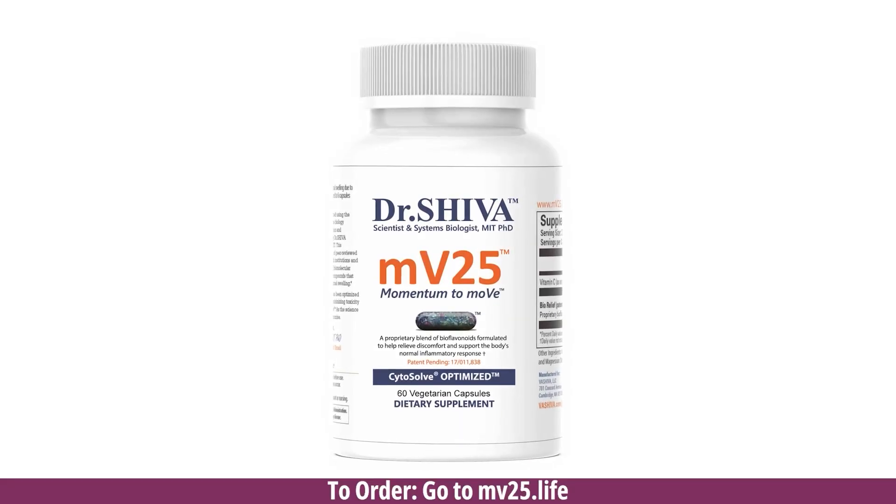We've helped many companies over the last 16 years using this technology. With all the mathematical models we've created, we decided to use this to compute the best product we could think of from the science out there for reducing pain and inflammation. That resulted in us creating MV25 using Cytosol. This is using Cytosol not just to do research, but to find combination therapies.